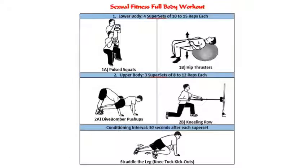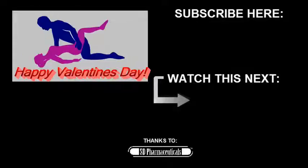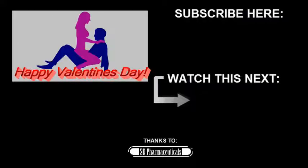Check the link in the description below and the image here on the screen for a full-body workout on my blog that includes these exercises. And remember, for Valentine's Day, all you need is love — but of course, a little nookie never hurts. Have a great Valentine's Day, and until next time, stay hard.